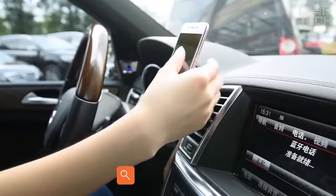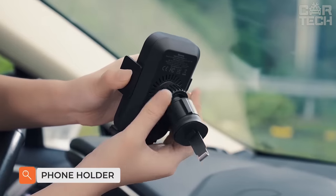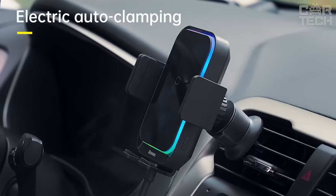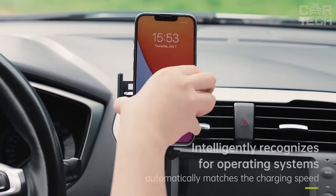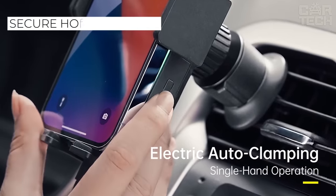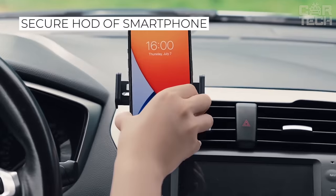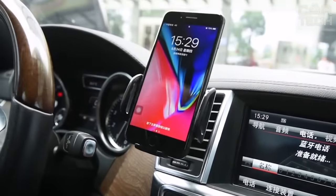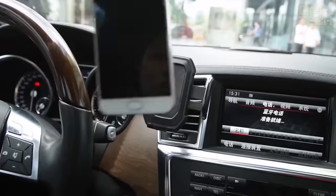A phone holder that helps you not to be distracted while driving when putting your smartphone on and taking it off the stand. The touch device works simply — just turn it on and place the phone on the stand. The sensor is activated and the holders on the side and bottom of the holder move, fixing the phone. To release the gadget, press one button at the top of the holder. Attachment options include a suction cup to the panel or a clothespin to the air duct grill.